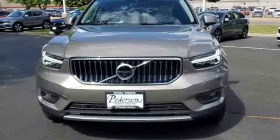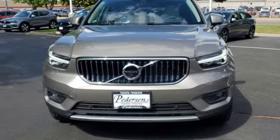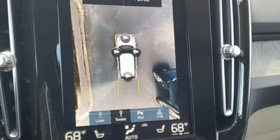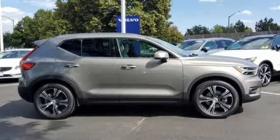Streaming audio, Wi-Fi hotspot, voice-activated climate controls, front and rear parking sensors, and an intercooled turbo inline four-cylinder engine.